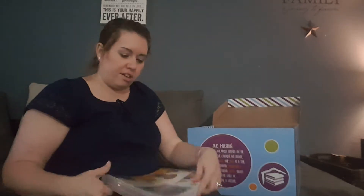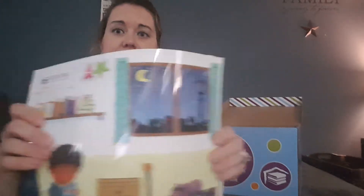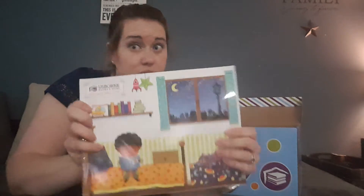Let me show you these catalogs. You can see the quality is like the books themselves — these are really like expensive catalogs. They're thick; there are like 200 pages of books. So that's awesome.